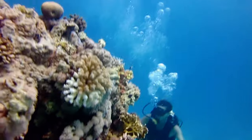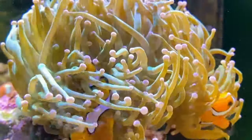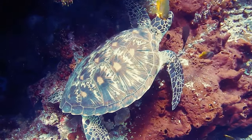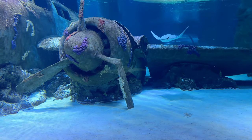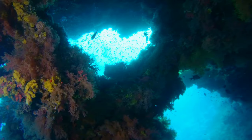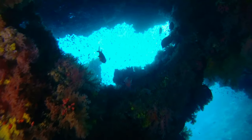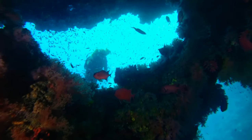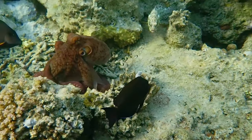Coral reefs are home to a dazzling array of marine life, from the playful clownfish darting among the anemones to the majestic sea turtles gliding through the water. Each species plays a vital role in maintaining the balance of this delicate ecosystem. The reef provides food, shelter, and breeding grounds for thousands of marine species, making it one of the most biodiverse environments on Earth.